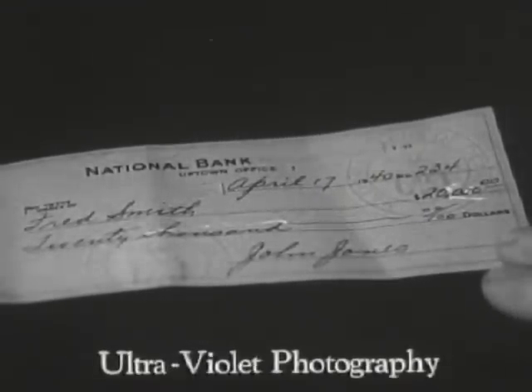By the same principle, on altered documents, erasures and changes may be brought out so that the attempted alteration is clearly visible.